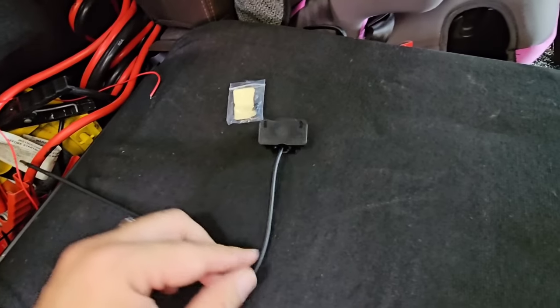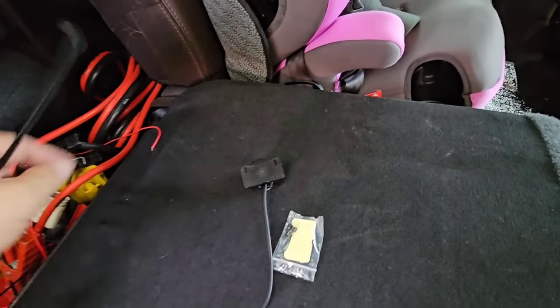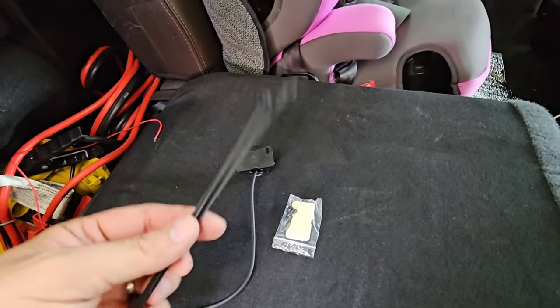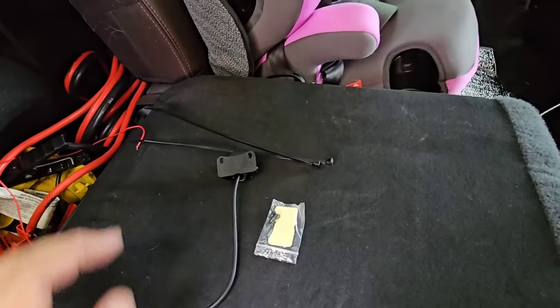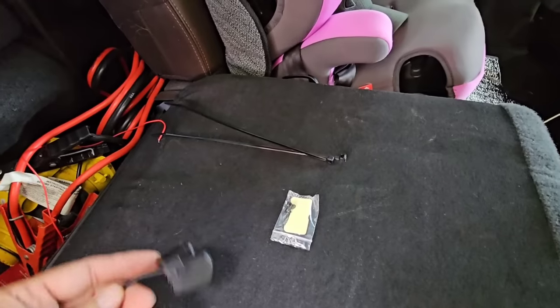The next thing I need to do is connect this adhesive piece to the bottom of the camera and then use zip ties to hold it in place to the light bar, so I don't have to drill into anything. These should keep it secured so it doesn't fall off or move, just like the other dash camera I had. Should be quick and painless.